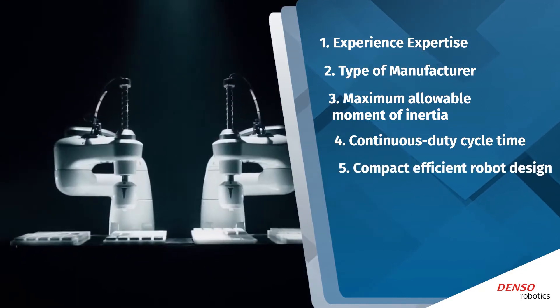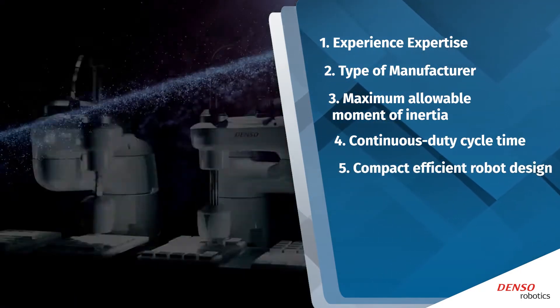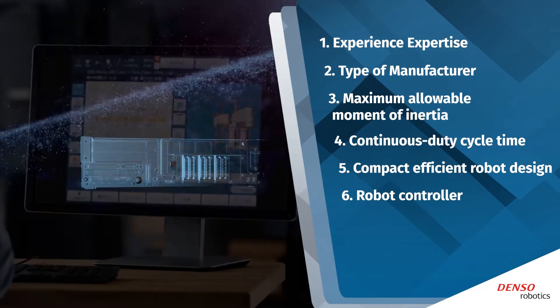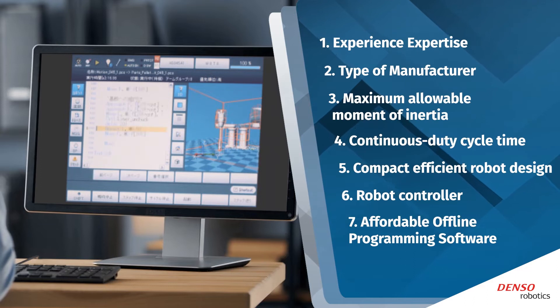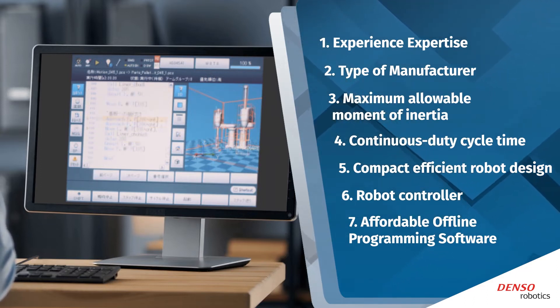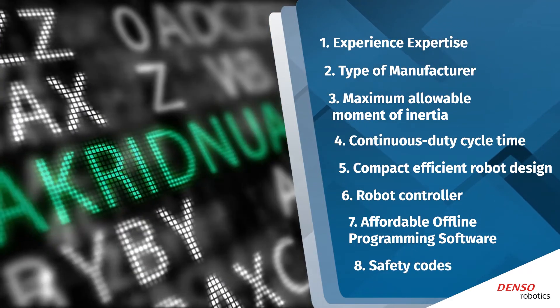Check for continuous duty cycle time for optimum productivity. A compact, efficient robot design will make integration easier and save factory floor space. Robot controller features are key for operating a robot smoothly. Look for affordable offline programming software that does not include expensive advanced features you'll find unnecessary, and look for safety codes to protect your employees and limit your company's liability.